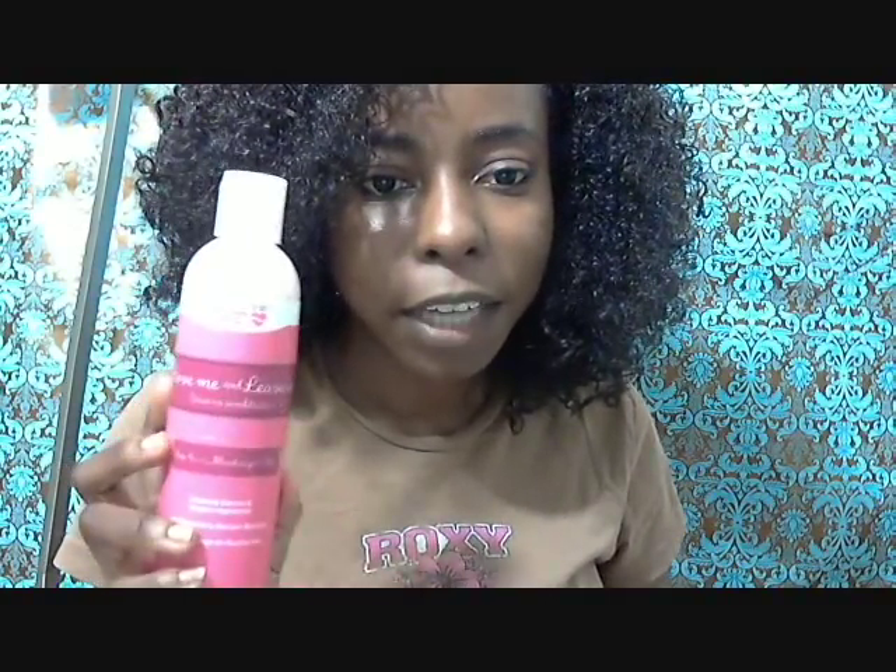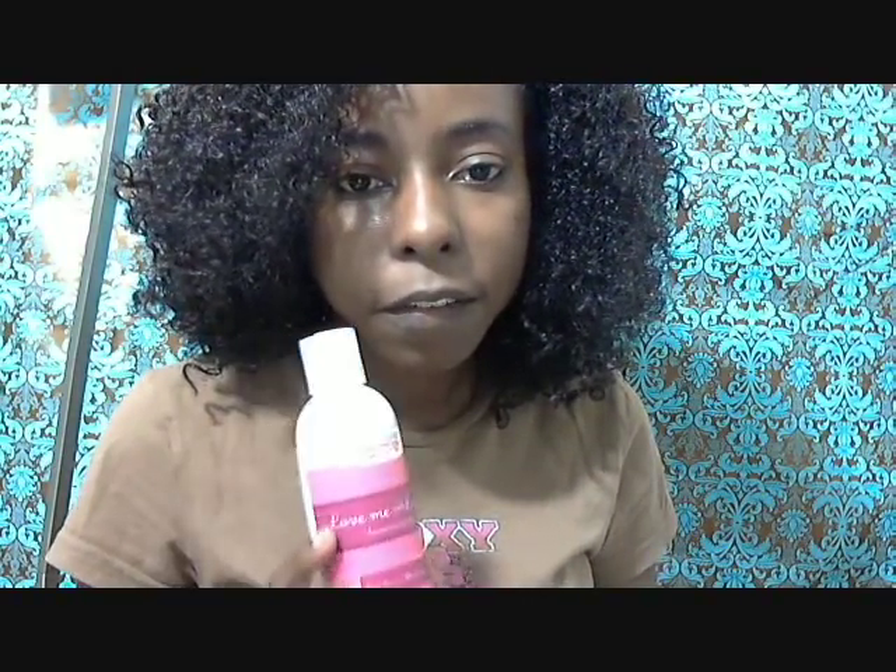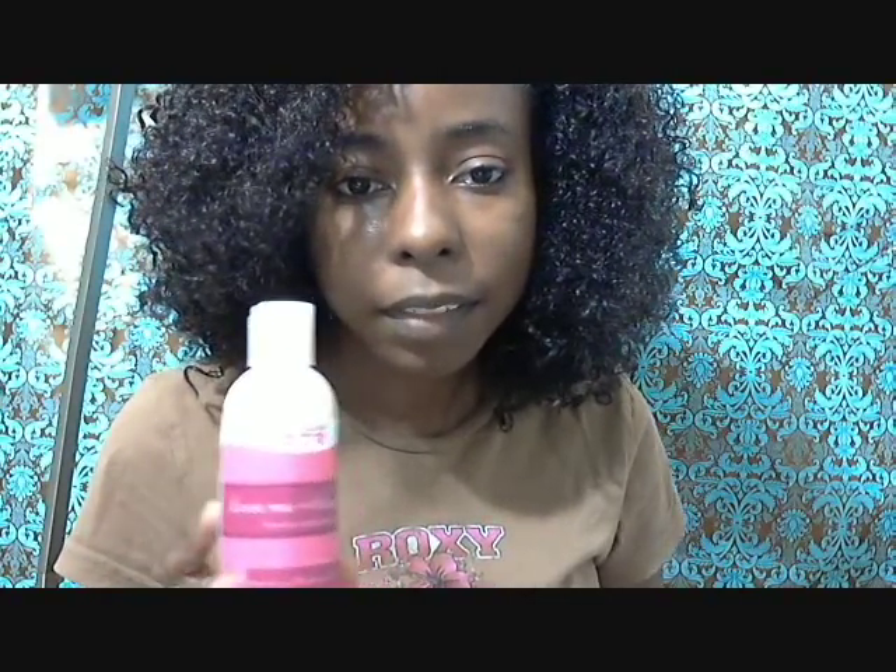Hey guys, this is my final review of Timmy Tube's Love Naturals hair product series. And this is the final step, which is moisturizing seal. The name of this leave-in is Love Me and Leave-In.